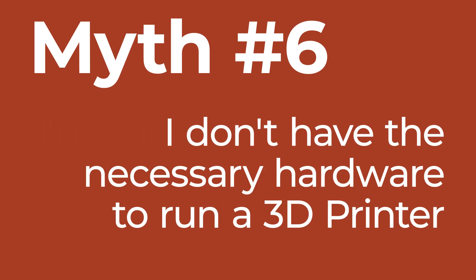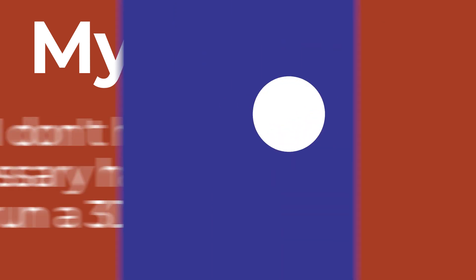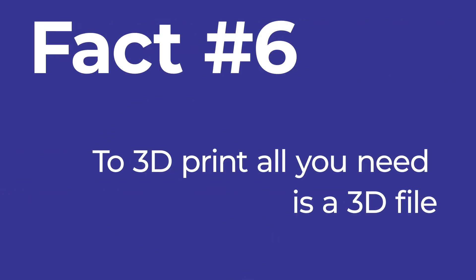Myth number six is that you don't have the necessary hardware to support or run a 3D printer. The reality is that for 3D printing in the office, all that you need is a 3D file. The best way to get one is with an intraoral scanner, but a 3D file can also be made by your lab once they've received your physical impression. A lot of CBCTs can also generate a 3D file, though you should know that the CBCT-derived file is of slightly lower quality than what you'd get from a scanner or from the lab.